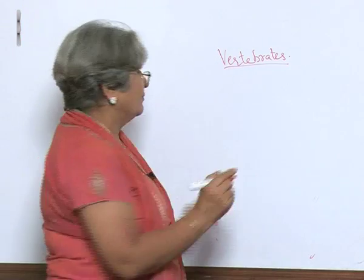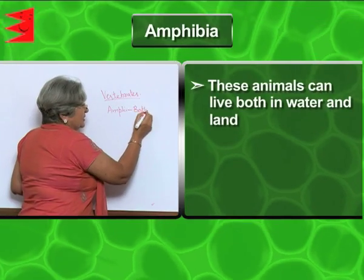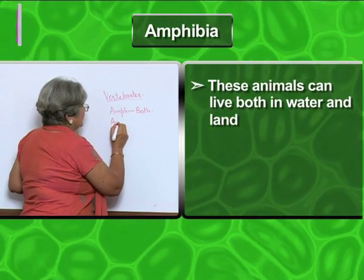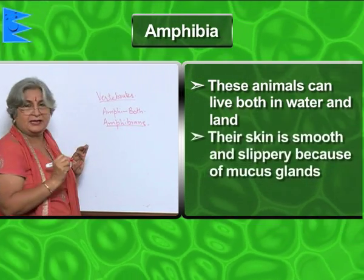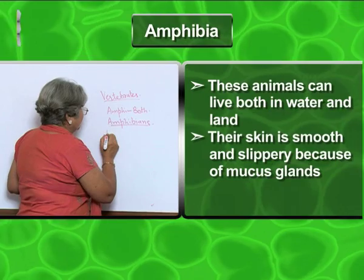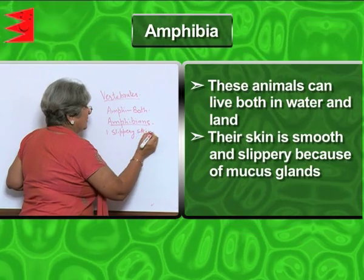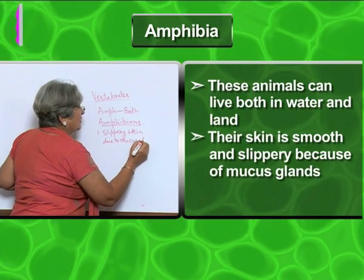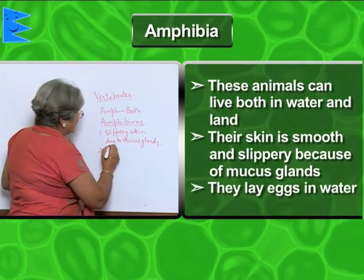The word 'amphi' means both. So the animals which can live both on land as well as in water are called amphibians. Their skin is smooth and slippery because of the presence of mucus glands. Though they can live on land, they lay their eggs in water.